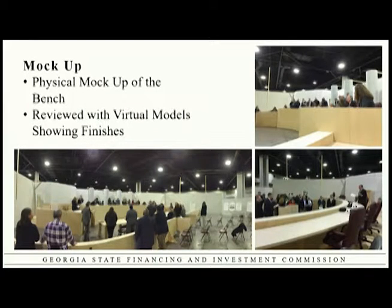We also did a physical mock-up of one of the courtrooms at the Georgia World Congress Center during a time when they weren't busy. That proved to be very valuable because the judges got to sit at the bench, and we made some changes to heights and distances based on that process. We also used virtual models and animation, which I'll talk about more in a few minutes.